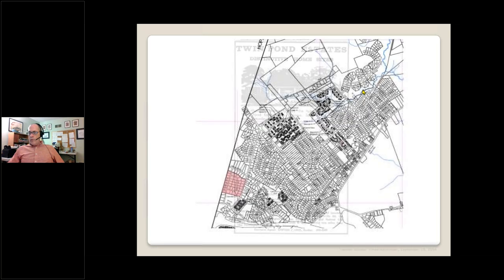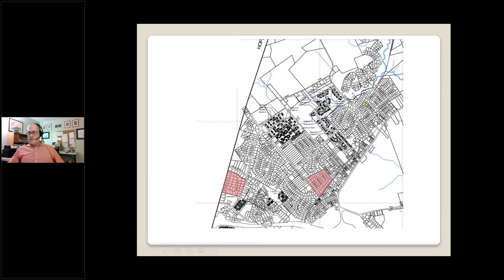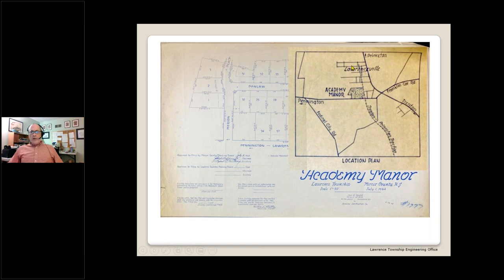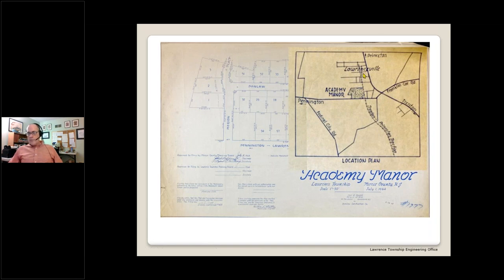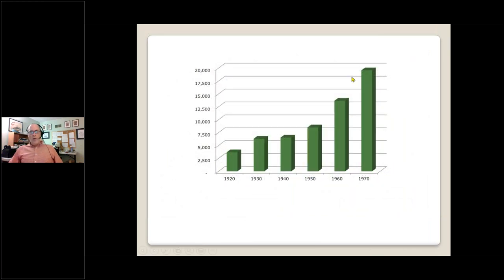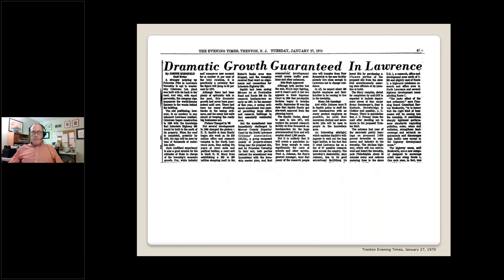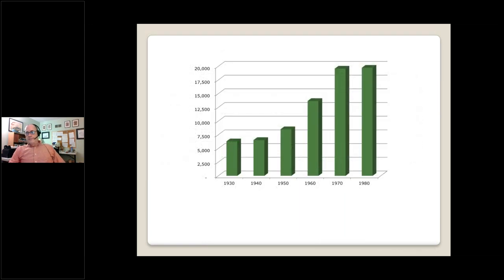It took the developer 10 years to bring sewer lines out to Twin Pond, but when those sewers finally arrived in 1971 it set the stage for much further development in the area. The final area where seeds of new development were planted in the 1960s was the neighborhood near Lawrenceville Village. ELSA sewer lines had made it out to the village and to the Lawrenceville School in 1961. In 1965, construction began on Academy Manor off Lawrenceville Pennington Road — with very little around the village at that time, and the rail line into the village was still operating in 1965.